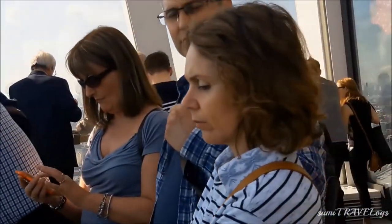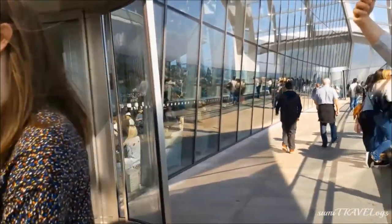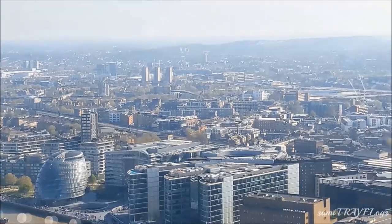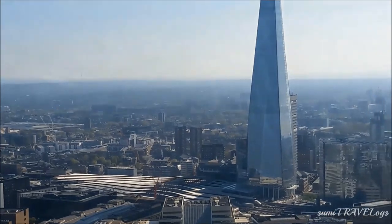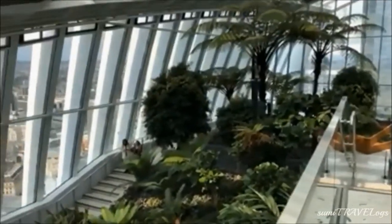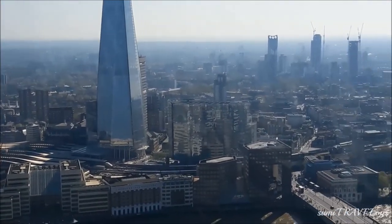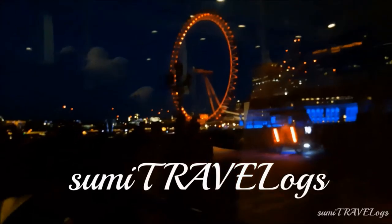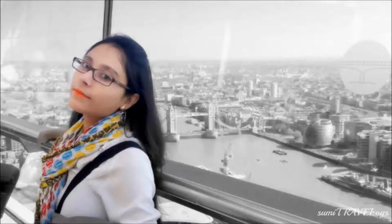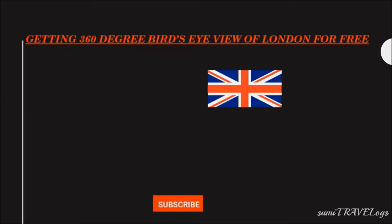Hi and namaste! Getting a high-definition 360-degree bird's-eye view of any city is a dream, especially when you are a tourist. When we were in London, we wanted to do the same, but long queues and pricey entry fees to places like the Shard or London Eye were something we couldn't afford — we wanted to travel budget-friendly, had limited time, and were traveling with a kid. So we found this place which was free to enter. Welcome to Sumitra Vlogs! Today I'll tell you how to get a bird's-eye view of London for free.